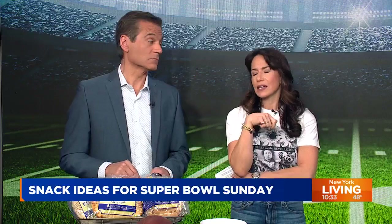We're days away from Super Bowl Sunday, and if we're being honest, for some of us, the food is way more exciting than the actual game. Our next guest is sharing some easy and delicious snack ideas. Joining us once again is Chef George Duran. Good morning, welcome back.